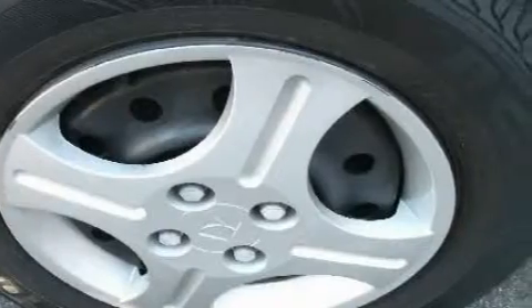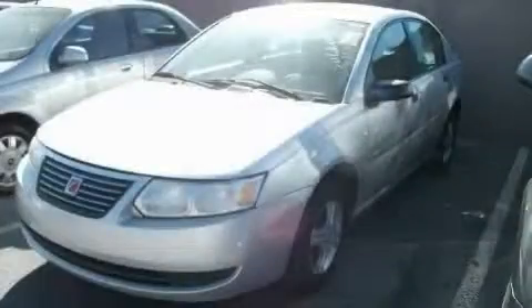This Saturn has had only one owner and it qualifies for the Carfax buyback guarantee. Contact us today and schedule your opportunity to see this car in person.